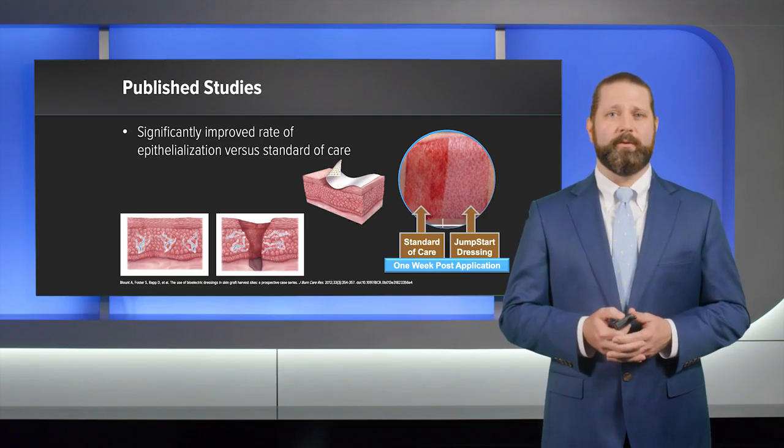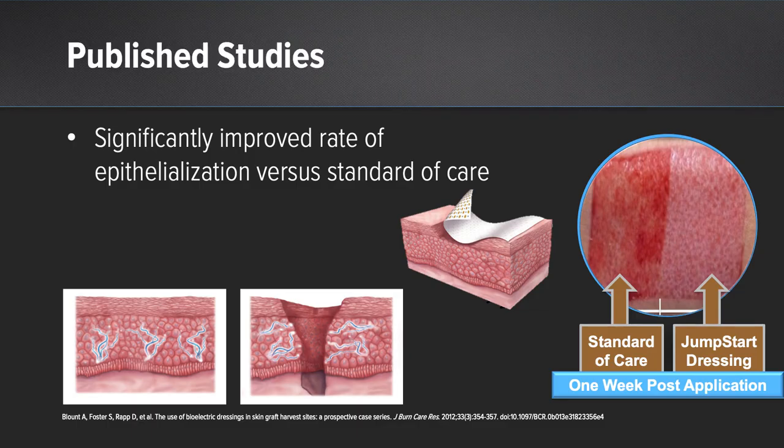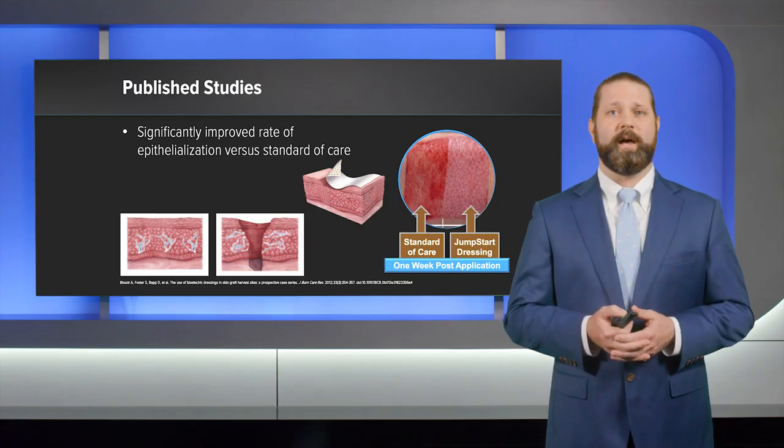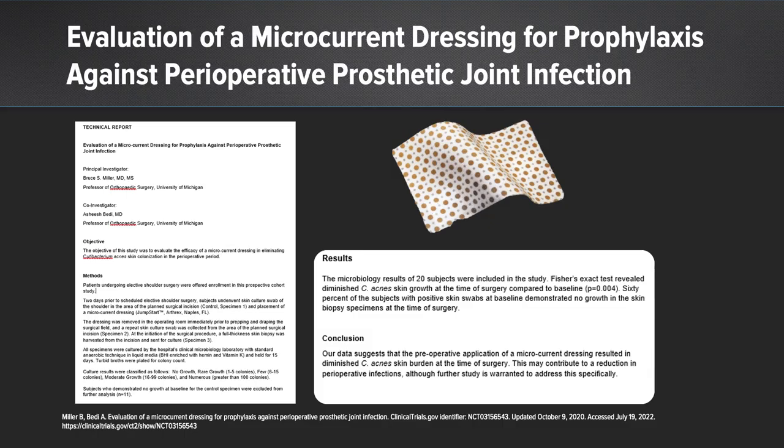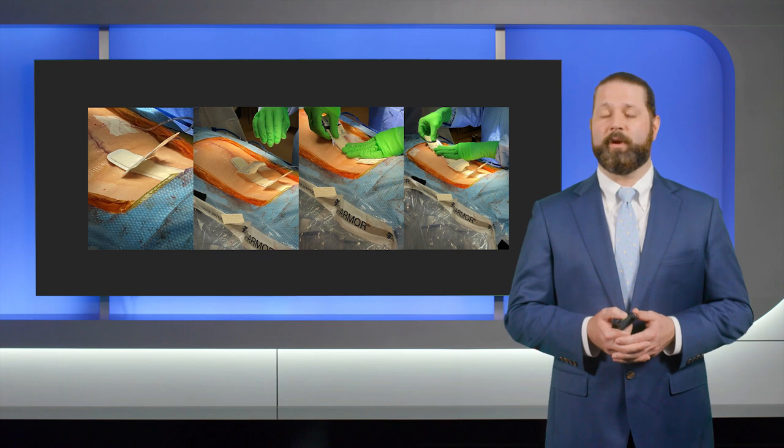The skin's natural electric field plays a role in cell migration and healing. As a result, the microcurrent created by Jumpstart also has the ability to increase the rate of keratinocyte migration in vitro and re-epithelialization in vivo. These dressings are used in many other wound applications, and you can see a significant advantage with epithelialization demonstrated in the image — quantified as a 72% increase over standard wound care. There are even publications about preoperative placement to decrease bacterial burden in different surgical sites.